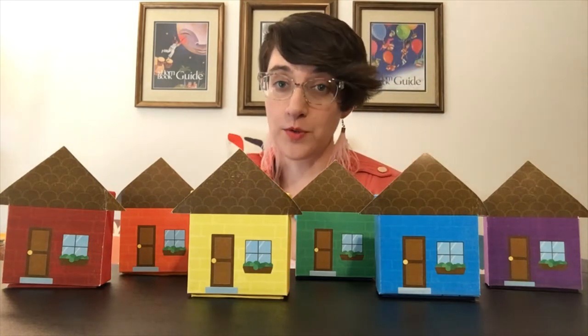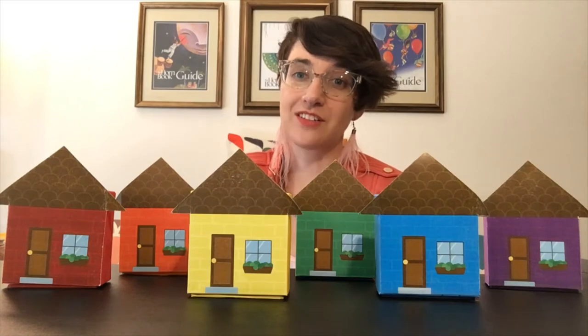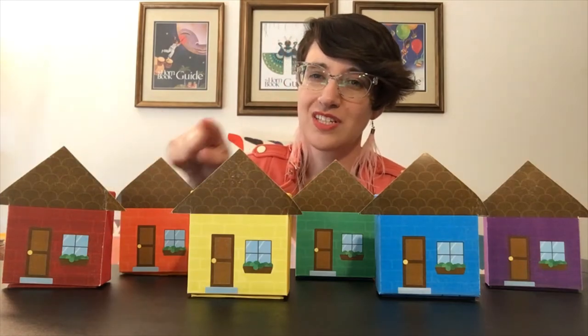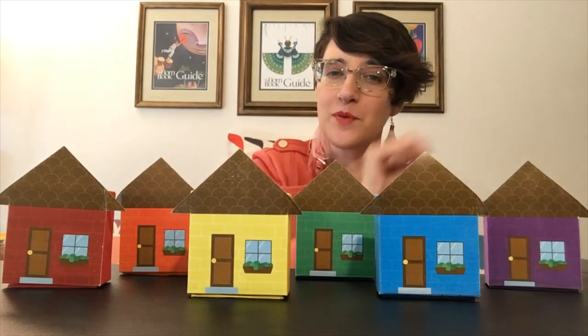And each house is a different color of the rainbow. So let's practice those colors together. We have red, orange, yellow, green, blue, and purple.